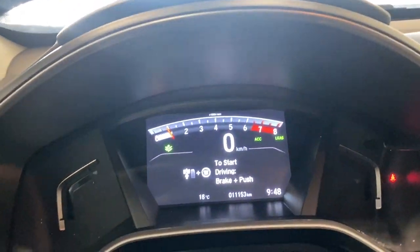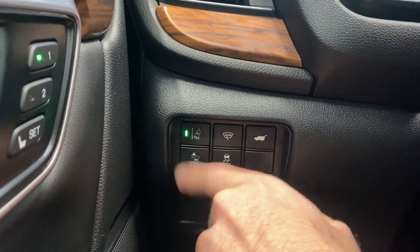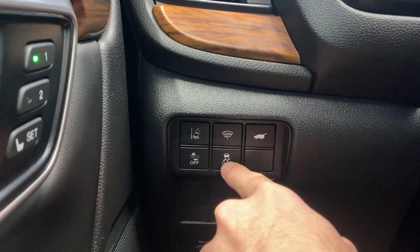Hopping inside on the left side, we have our lane departure mitigation, windshield wiper de-icer, power trunk button, forward collision alert, and our traction control button — on or off.